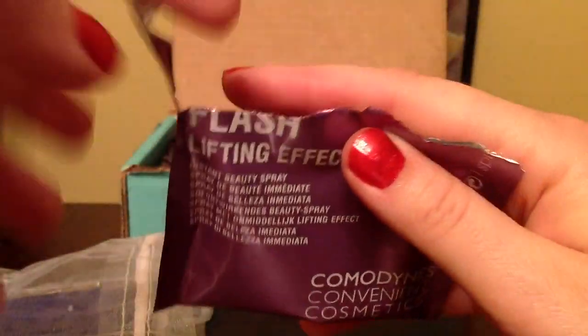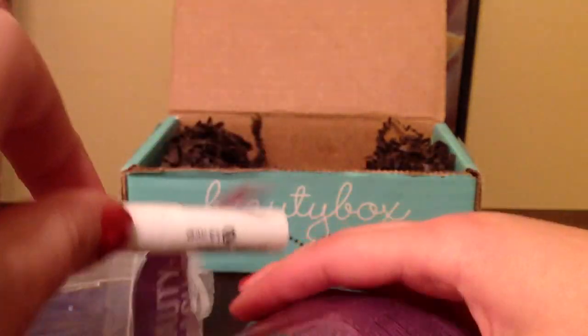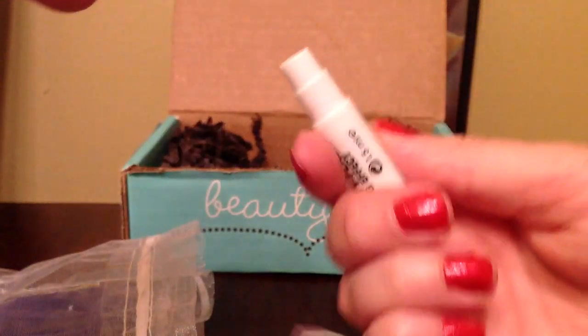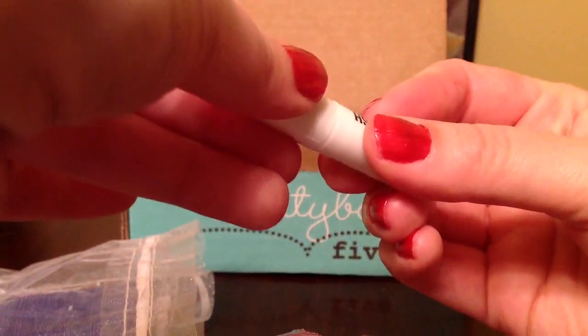The Beauty Flush Lifting Effect by Comedynes is an interesting product — it's a spray that you spray on your skin and it's supposed to minimize the appearance of your pores and wrinkles. I'm really excited to try that out as well.